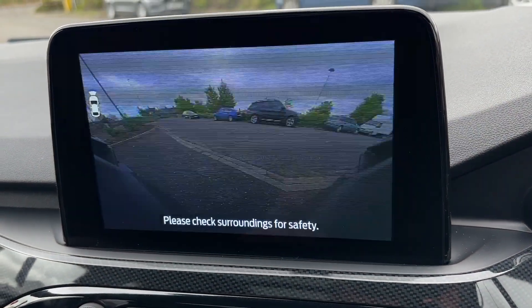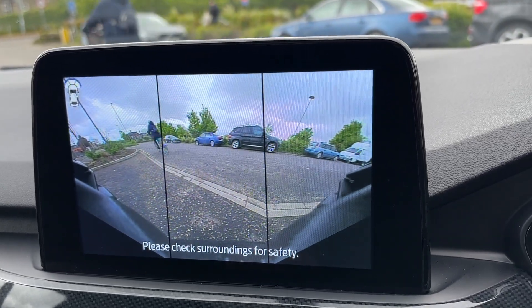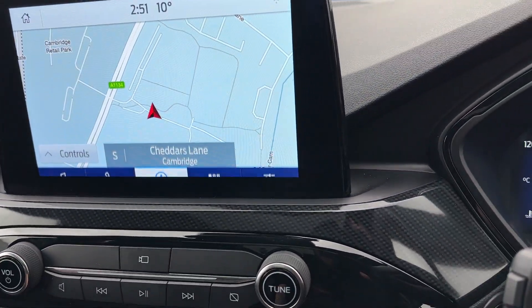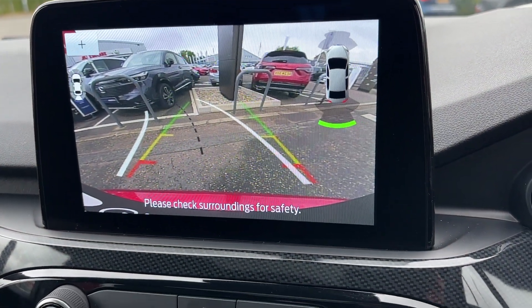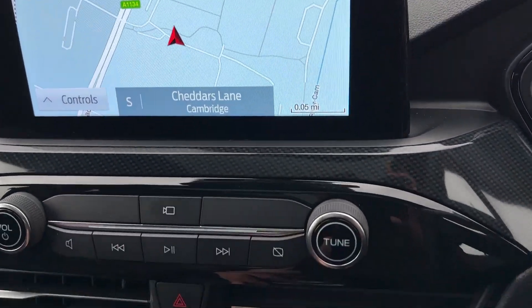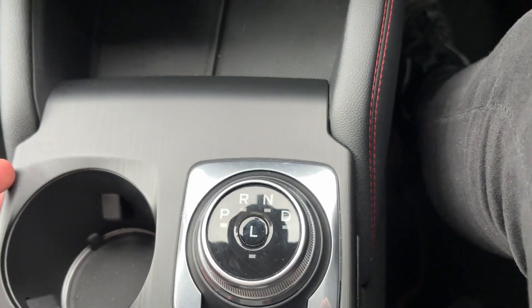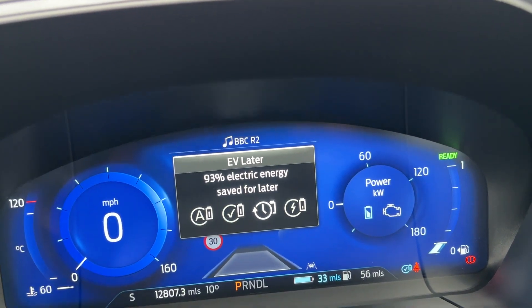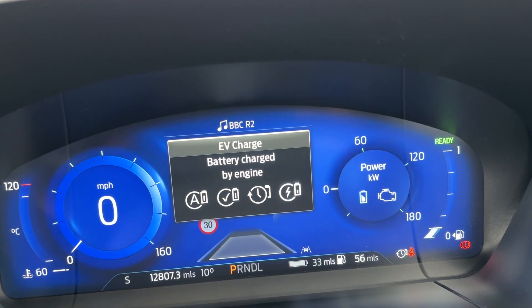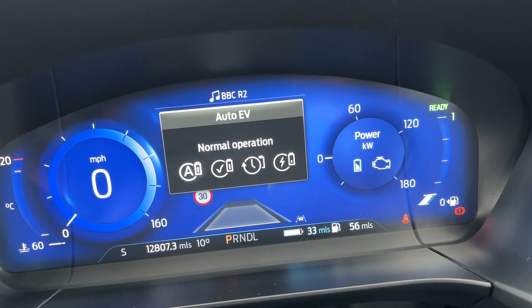You've got your camera system — front camera looking out left and right. Then when you pop into reverse you've also got your reversing camera with the guide lines, and all the things you'll need right there. Park, reverse, neutral, and drive. Auto hold. You've got a dedicated EV mode so you can go between all-electric driving, save some electric, or charge the battery via the engine, or just normal operation.